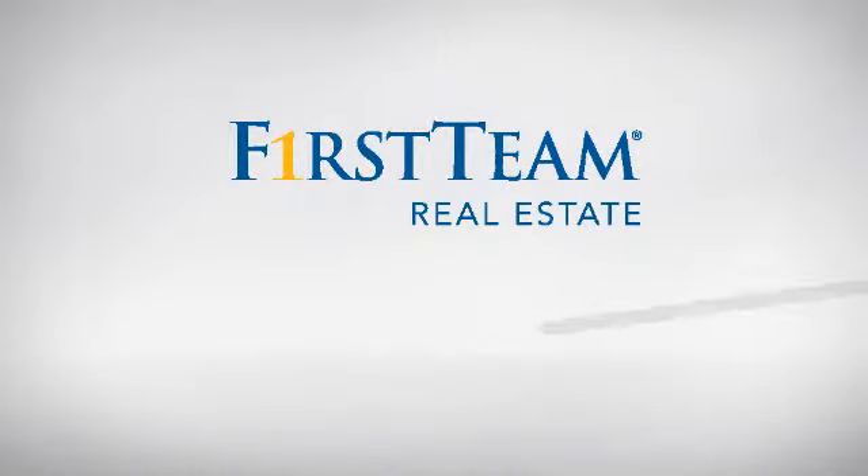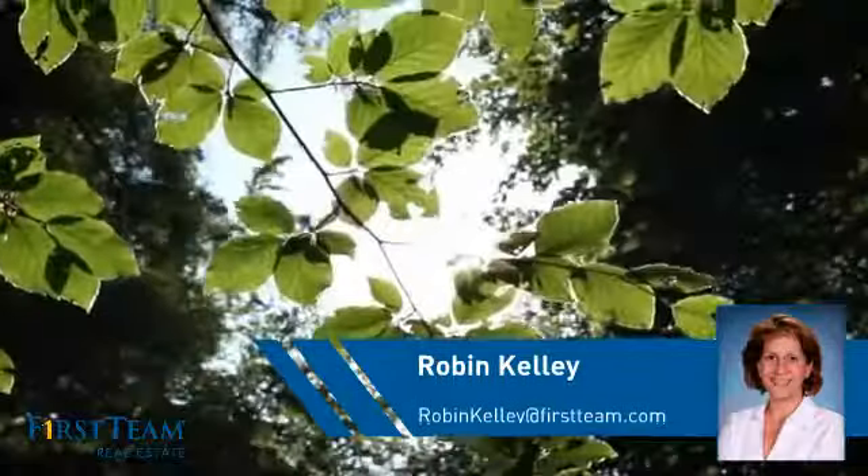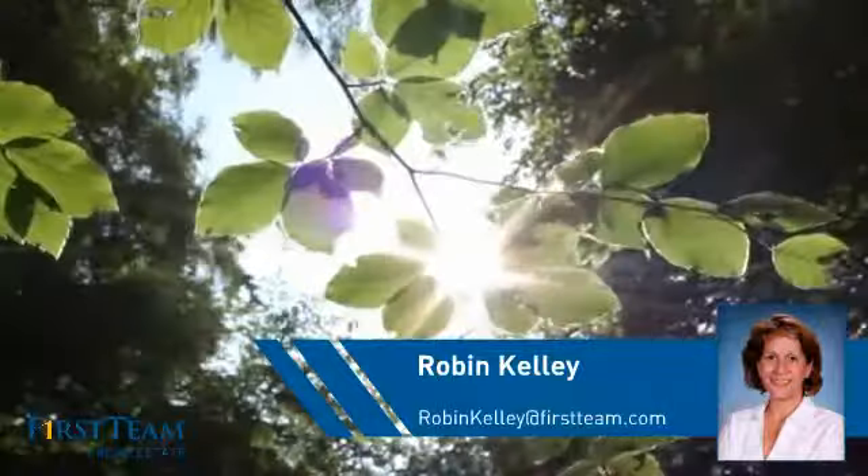At First Team Real Estate, you'll find a place you'll feel right at home in. This video is brought to you by your real estate agent, Robin.